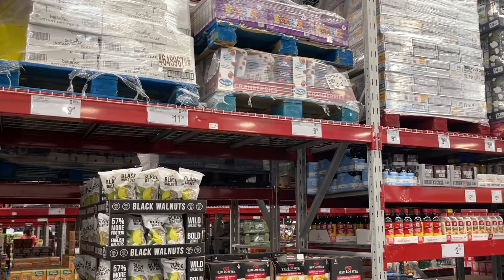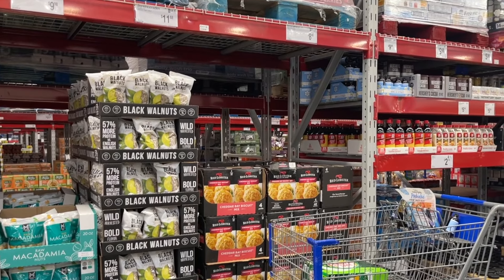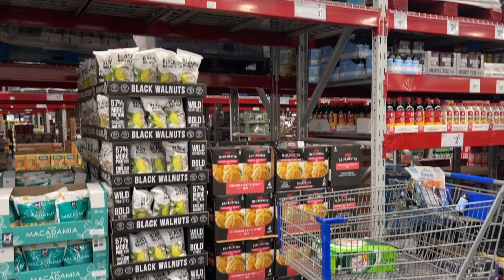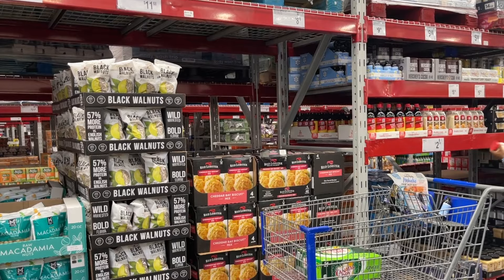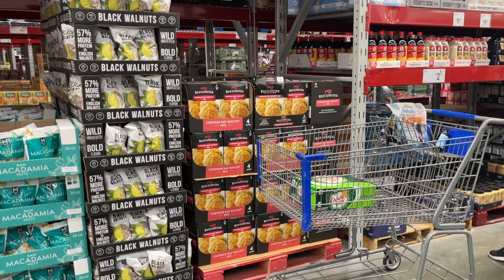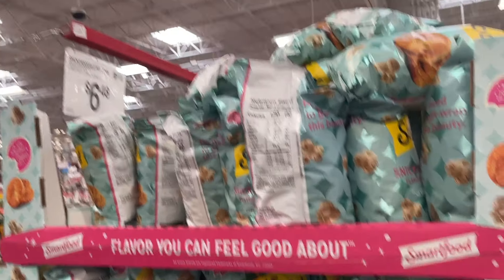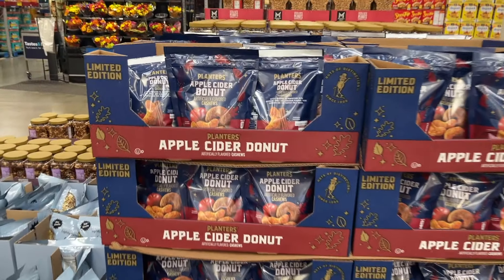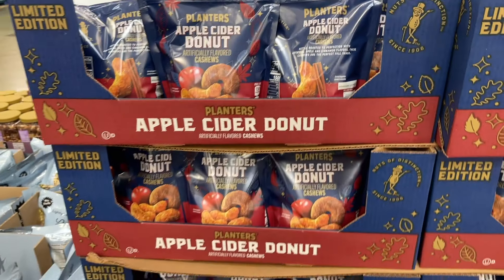These biscuits are really good — it's $8.50 for four packages, so about $2.12 a package. Is it worth it? There's also new snickerdoodle popcorn — that sounds yummy! And apple cider donut cashews, though I don't like cashews.